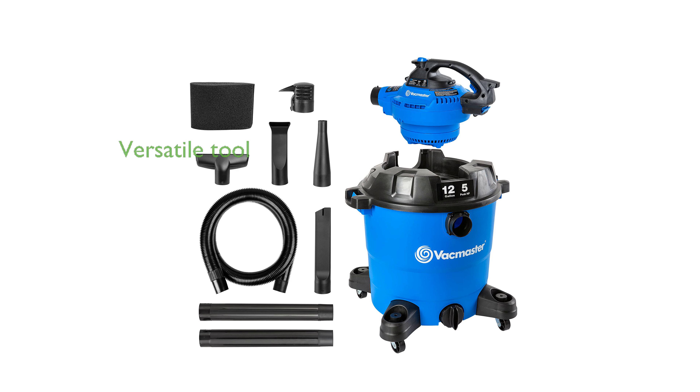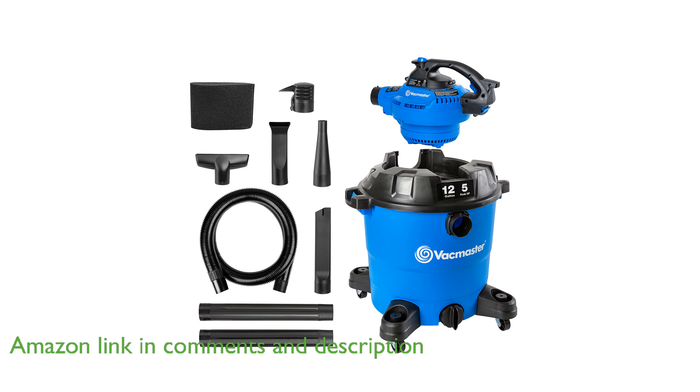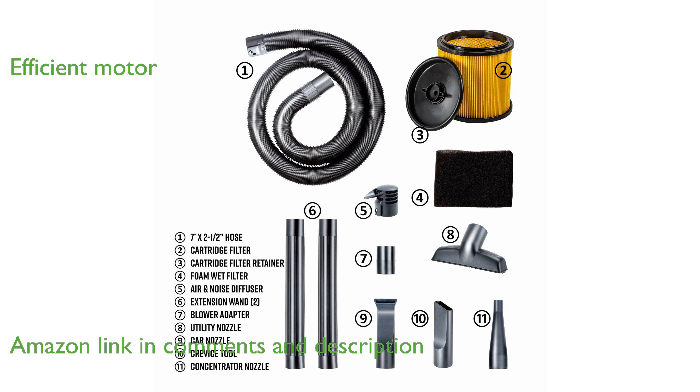The VacMaster VBV-1210 Wet-Dry Shop Vacuum is a versatile tool that can easily switch between a powerful vacuum and a high-speed handheld blower. With a 12-gallon capacity and a 5-peak horsepower motor, this vacuum efficiently handles both dust collection and liquid spills.